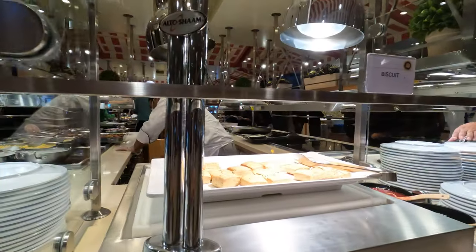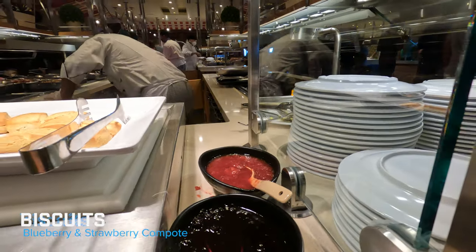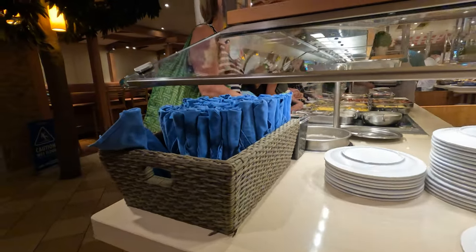Starting out at the main hub, you can see they have biscuits, blueberry compote, and strawberry compote. You have your plates and your silverware.